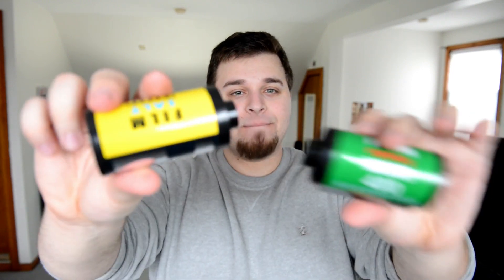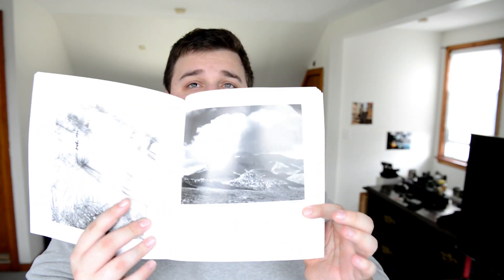I also like to collect Ansel Adams books and I got another one. Let me show you right here — this one is about his national parks. It's really great; you get a lot of awesome pictures with his own system and everything. Really really cool.